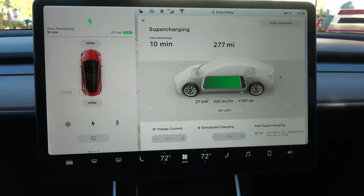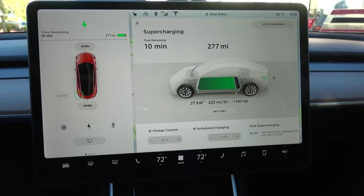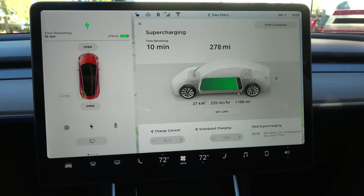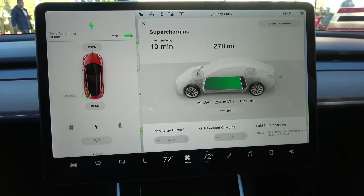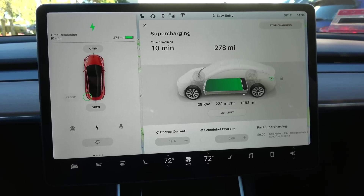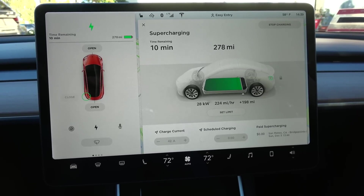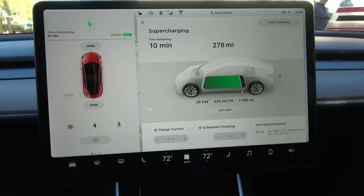I'm going to stop it at 280 mile range, which means at about a 200 mile range after a sort of average shopping trip at Target. I hope you guys enjoy this quick video of the Model 3 charging at the supercharger station. Thank you for watching. If you have any questions, please post in the comment section. Thumbs up if you like it, thumbs down if you don't — any constructive criticism I greatly appreciate. Thank you for watching.